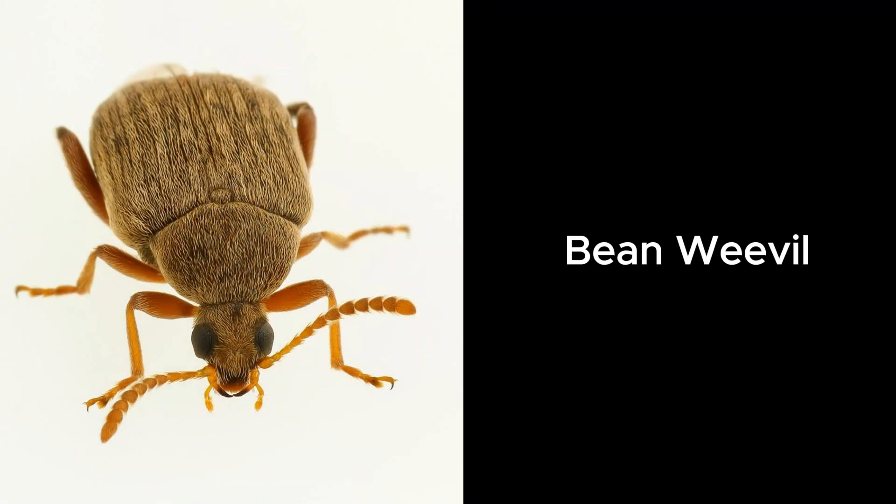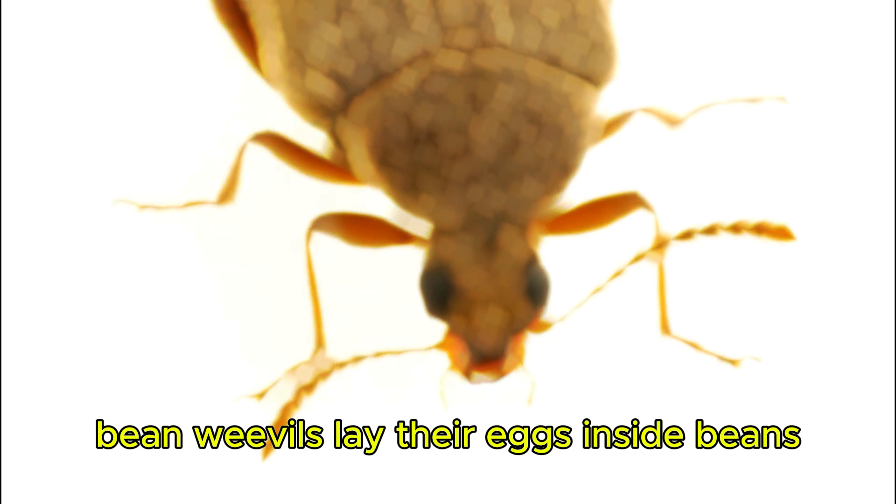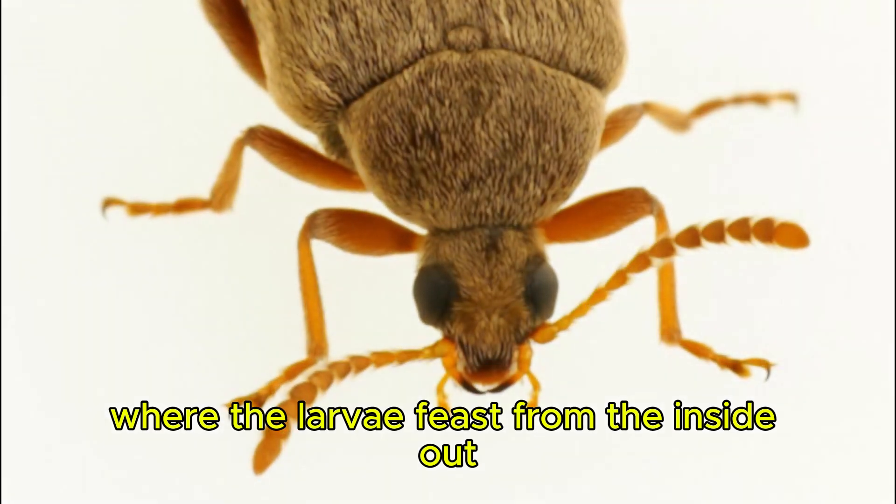Bean Weevil. Bean weevils lay their eggs inside beans, where the larvae feast from the inside out.